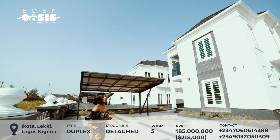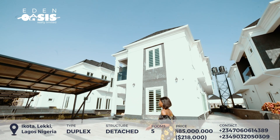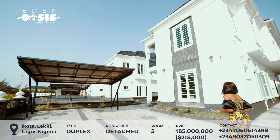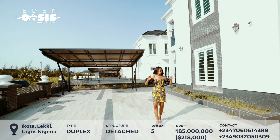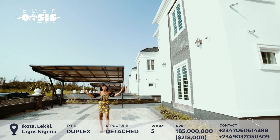You've always wanted an affordable home, so let's take a look at it. Right here is the space — you can park up to four cars here comfortably. It comes with an outdoor CCTV camera and also a boys' quarter. So it's five bedrooms, all en-suite, fully detached.